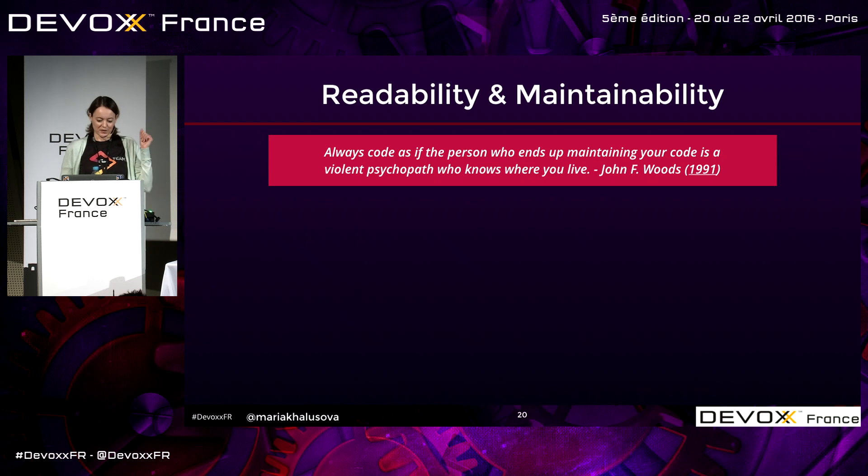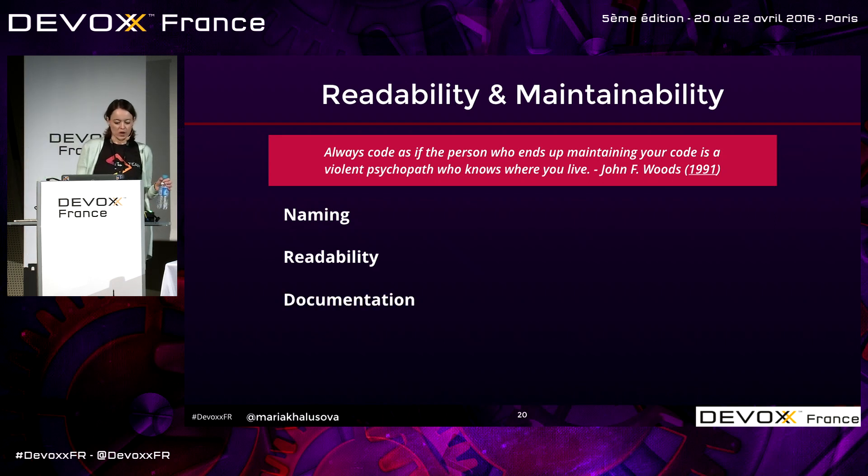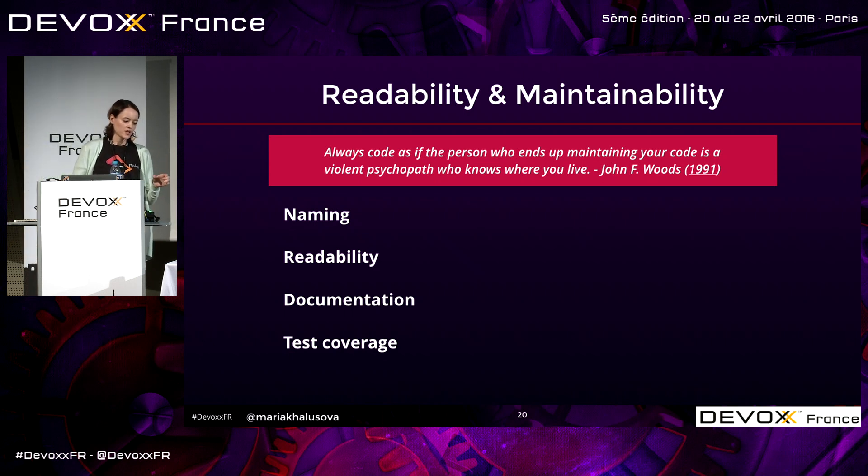Readability and maintainability — there's a famous quote: 'Always code as if the person who ends up maintaining your code is a violent psychopath who knows where you live.' Good advice. Look at the names: do they reflect what they represent? Ask yourself, can I understand what this code does? If you can't, chances are the next person maintaining it will have trouble too. Is it well-documented? Is there enough test coverage — can you see if the critical parts that should be covered by tests are?